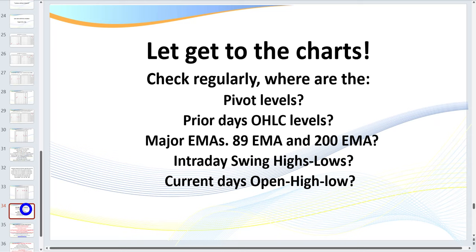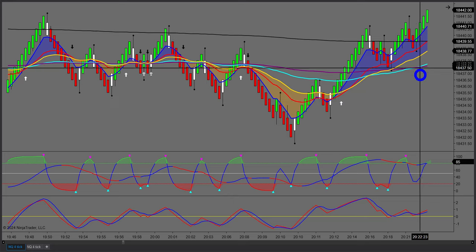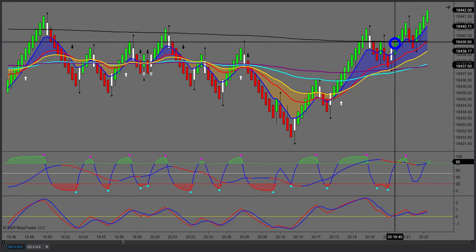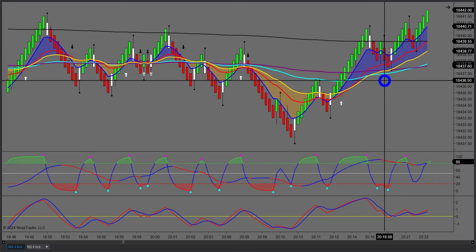Here are the critical factors every trader needs to consider: where are my pivots, my prior open/high/low/close levels, my 89 and 200 EMA, intraday swing highs and lows, and the current day's open/high/low/close. These become what we call price magnets. I'm going to show you from the right-hand side exactly what I'm looking for. This is the NQ — you apply this to ES, oil, gold, it doesn't matter. What varies is the time of day and the size of the Renko bricks.